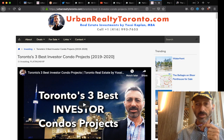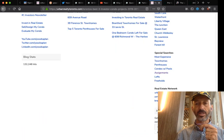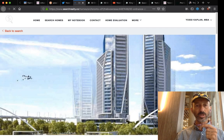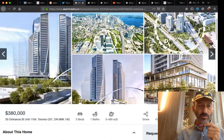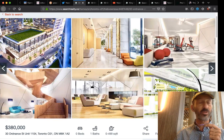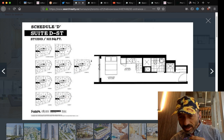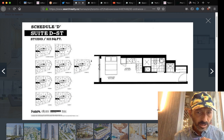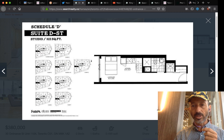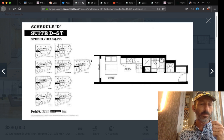Or go to urbanrealtytoronto.com, scroll to the bottom, and click the assignments link — that takes you to the assignment page at yossi.searchrealty.co. This studio is offered at $380,000. These are the renders; there's also a floor plan. It's an 11th-floor studio purchased in March 2017. Walking in, you've got a washer-dryer, bathroom, and L-shaped kitchen — that means the wall is available for a bed, making it a perfect rental unit.